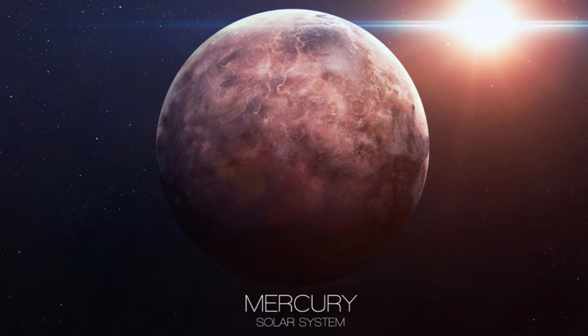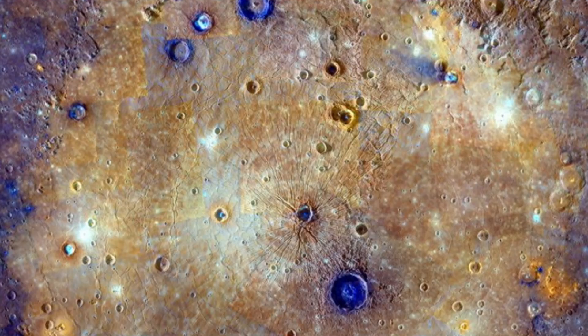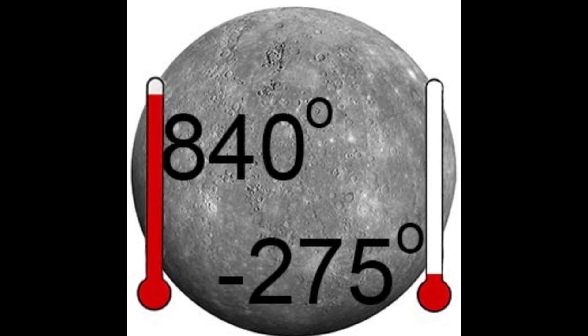The first stop was Mercury, closest to the Sun, with a surface full of impact craters and virtually no atmosphere. Haimi noted the extreme temperature differences between day and night on Mercury.